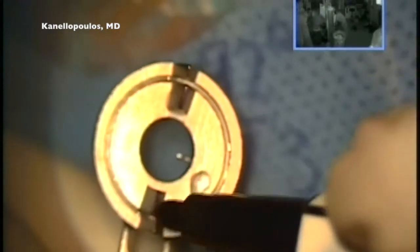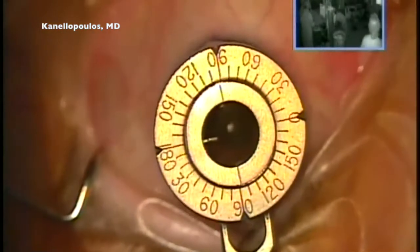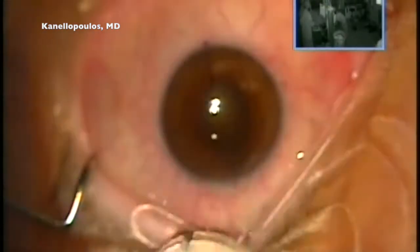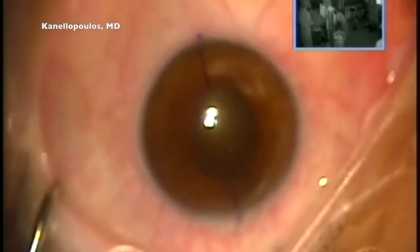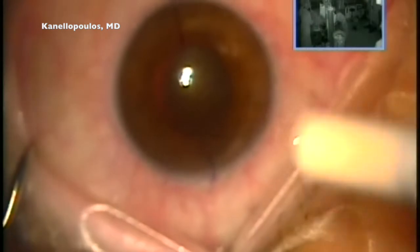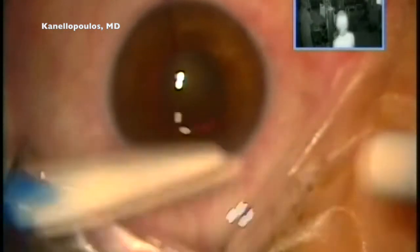We're starting the procedure. We had recommended this lady have cataract surgery five years ago in 2016; nevertheless, she waited for quite a while. She is in her early 60s — only 62 years old — so she was almost 40 when she underwent LASIK. First problem: small pupil.